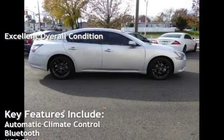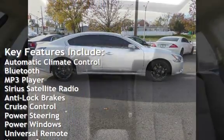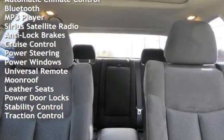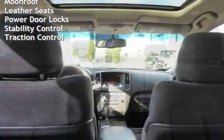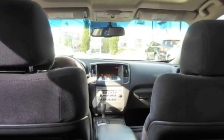Key features include automatic climate control, Bluetooth, MP3 player, Sirius satellite radio, anti-lock brakes, cruise control, power steering, power windows, universal remote, moonroof, leather seats, power door locks, stability control, and traction control.